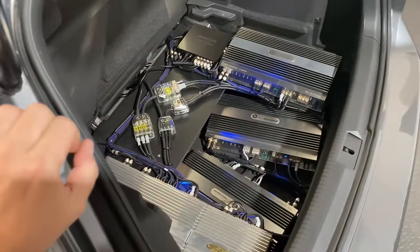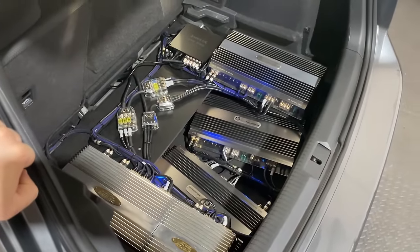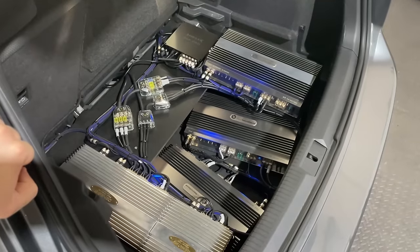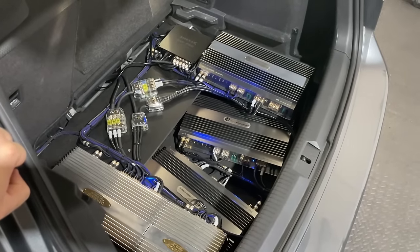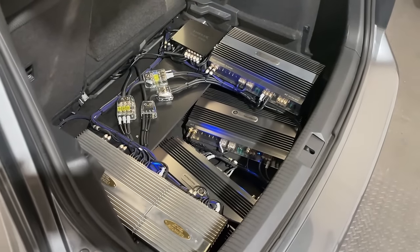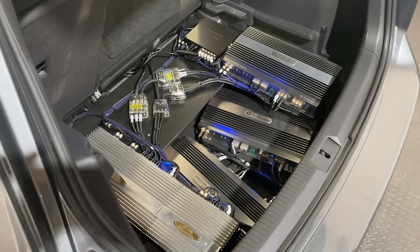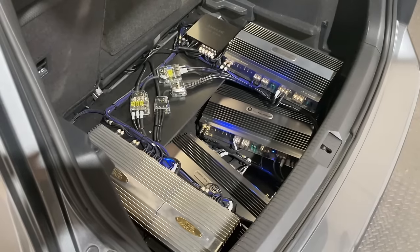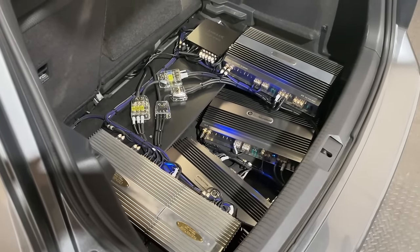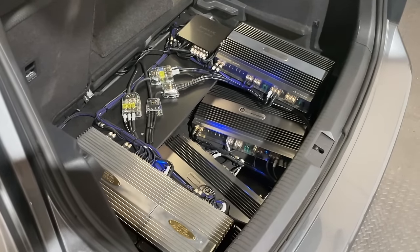That's when I get comments from people who don't understand what fully active means — 'oh, all these amplifiers and it can only play that loud.' We need all these channels because this way we can control every single speaker in the car. When you think about a tweeter on the passenger side versus the driver side, they have completely different responses. You have to control them one by one, balance them out — same with mid-range, mid-bass, rear speakers, subs, everything.